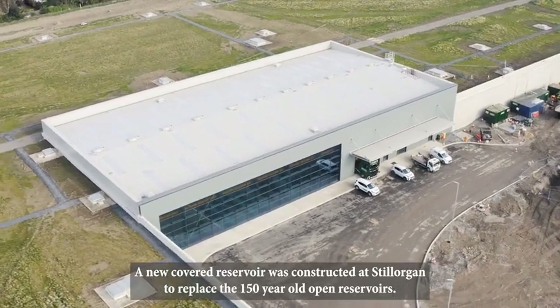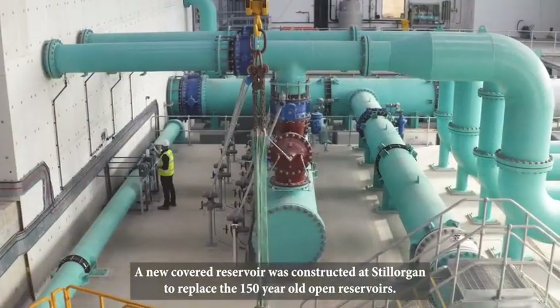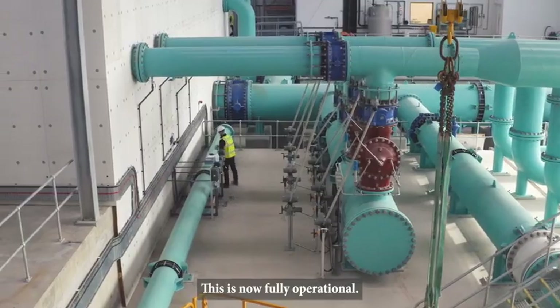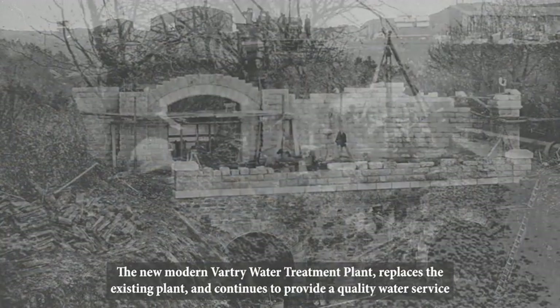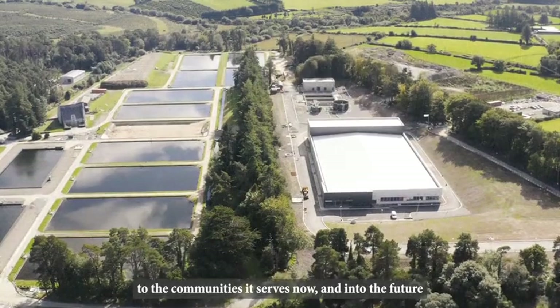A new covered reservoir was constructed at Stilorgan to replace the 150-year-old open reservoirs. This is now fully operational. The new modern Vartree Water Treatment Plant replaces the existing plant and continues to provide a quality water service to the communities it serves now and into the future.